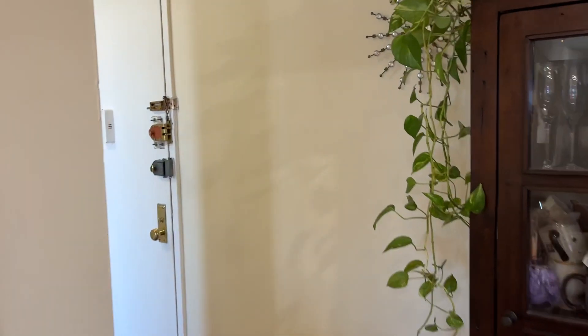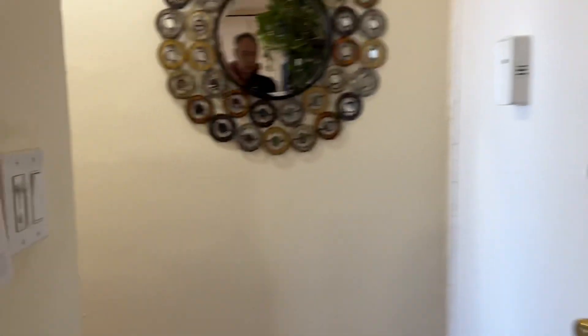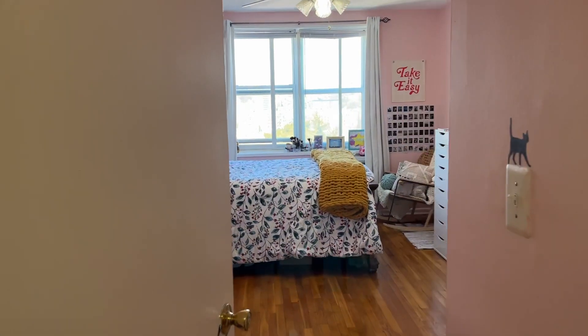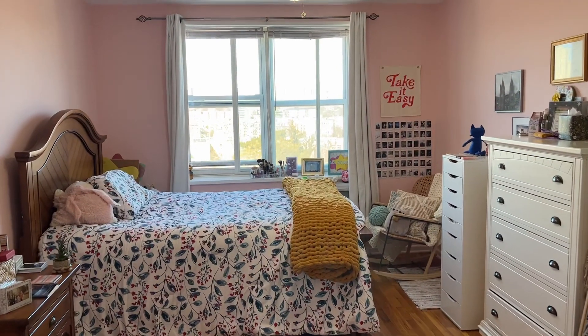Elevator building, good solid co-op. The larger of the two bedrooms, again with the same western view.